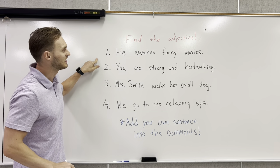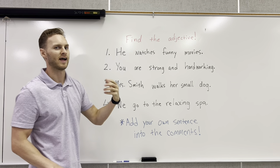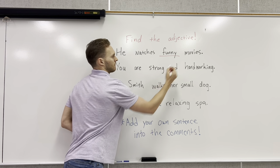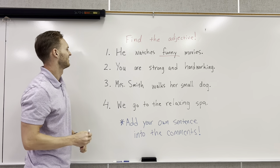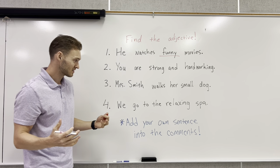Number one: he watches funny movies. Our noun we're talking about is movies, so the adjective is describing the noun — funny movies. Number two: you are strong and hardworking.